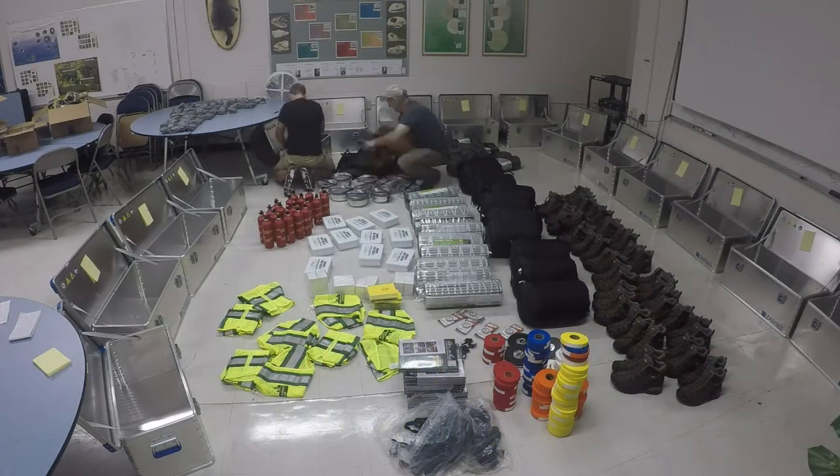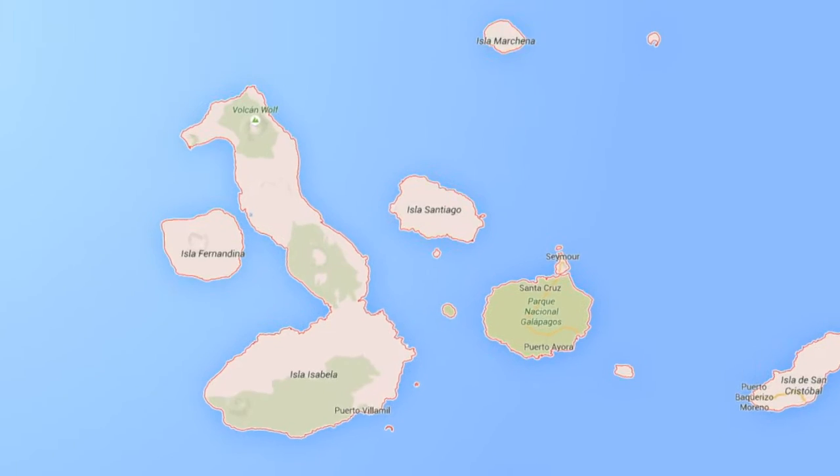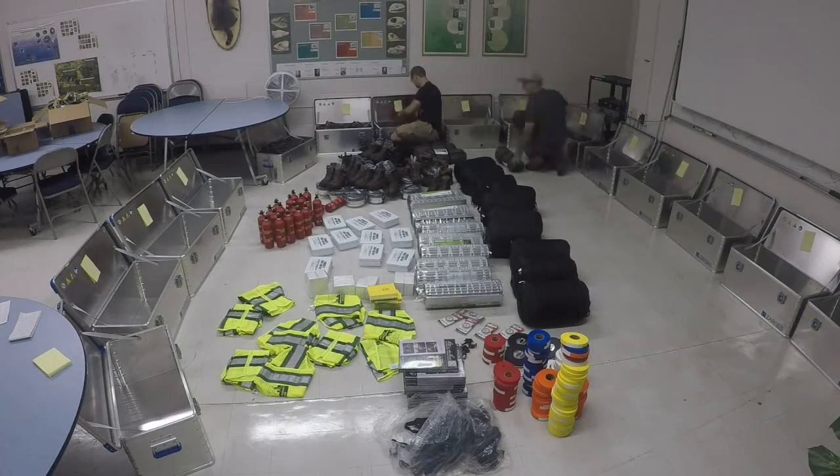Look around this room. These are the essentials needed to outfit 30 scientific researchers for a 15-day expedition — a 15-day expedition to Isabela Island in the Galápagos Archipelago to capture tortoises.